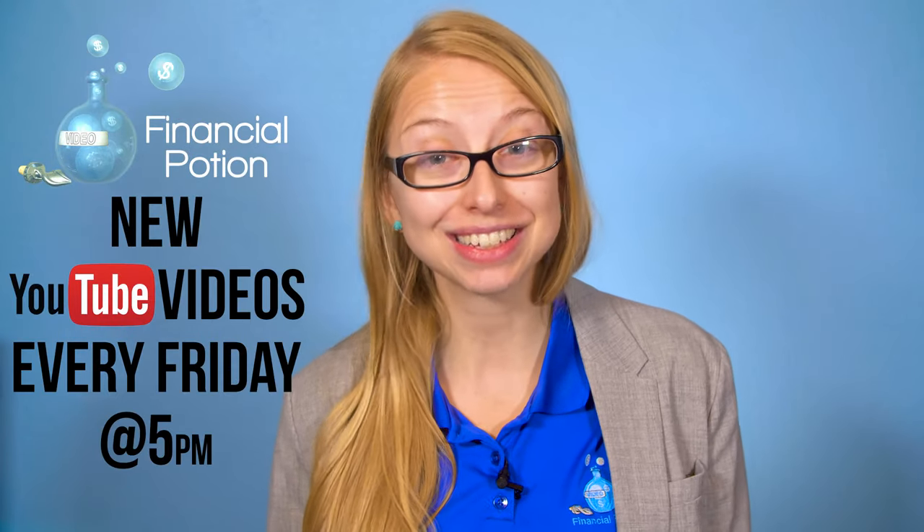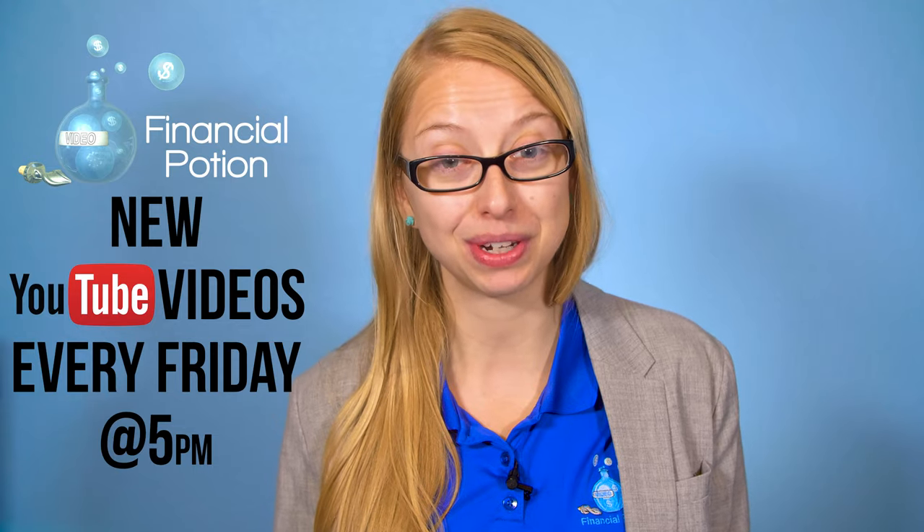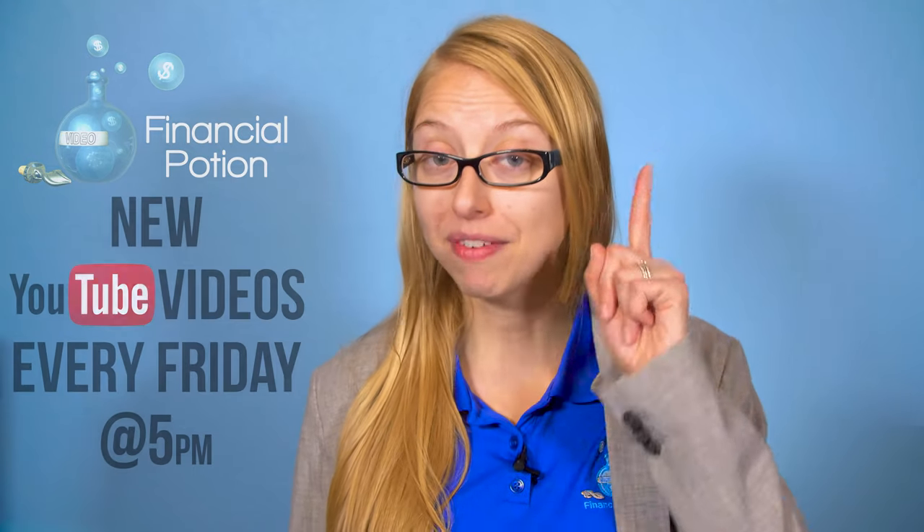Hi, Taylor here from Financial Potion, where video is your financial potion. To never miss out on a video, please make sure you subscribe to our channel and click on the bell to get notified when a new video is uploaded.